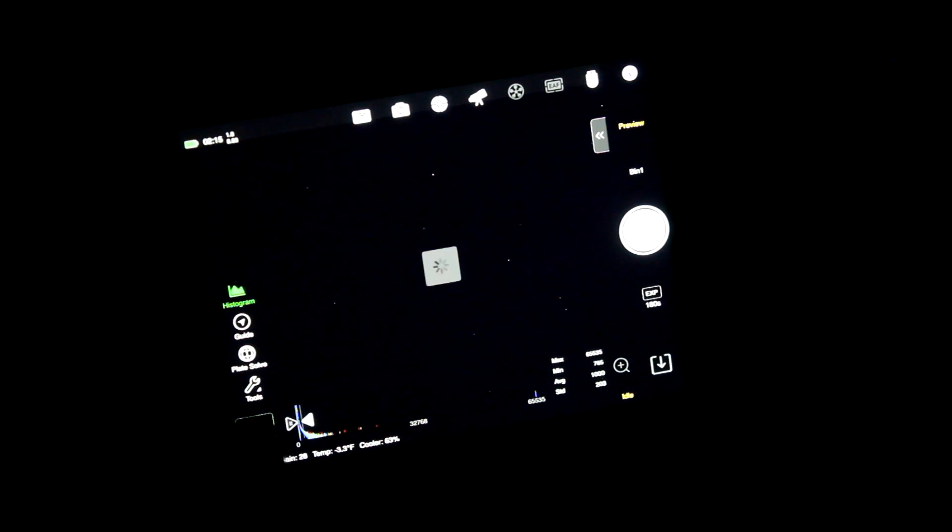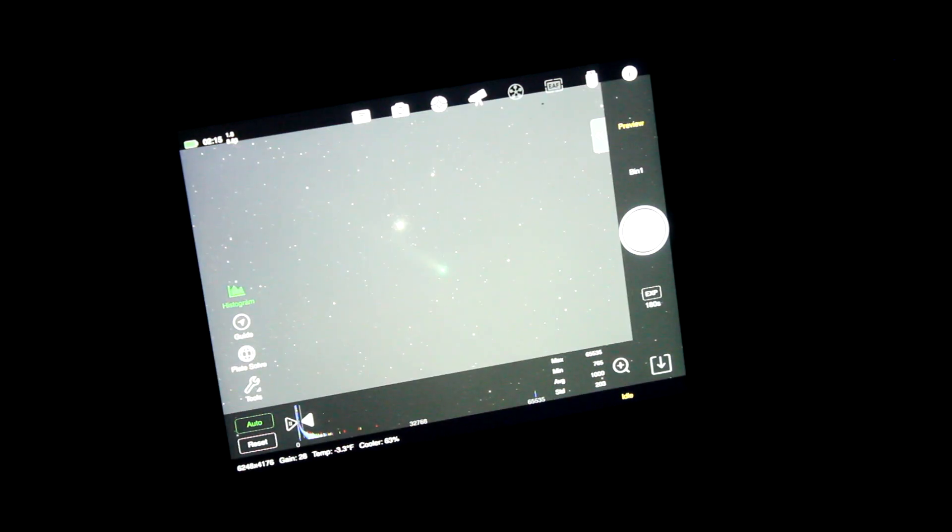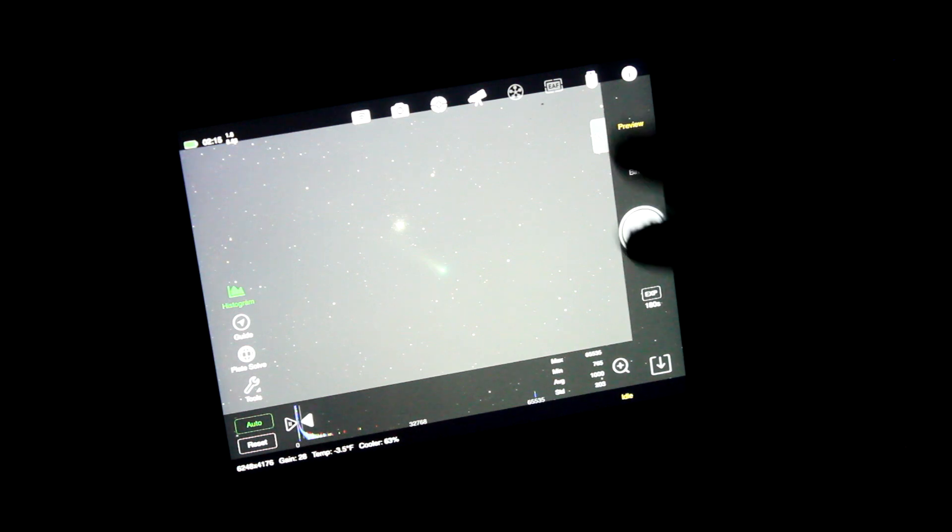Okay, we'll do an auto stretch — and look at that, that is amazing! There is Comet Leonard right there with M3 the globular cluster. You can see some faint comet trailing — that tail is pretty much just melting ice and other gases as it gets closer to the sun. Comet Leonard is blazing its way through the inner solar system right now and by the end of this month it'll be on its way out into interstellar space.